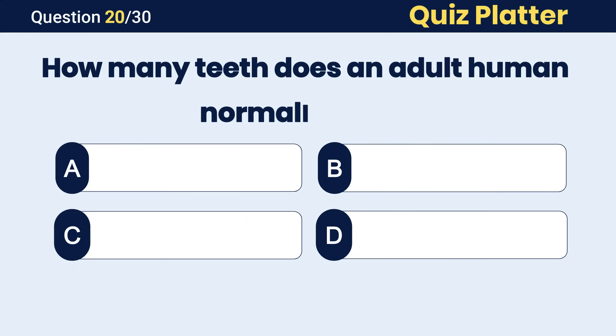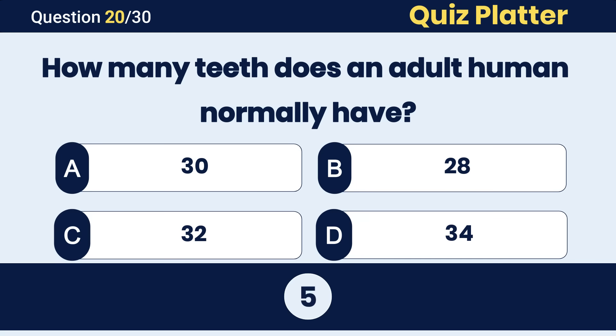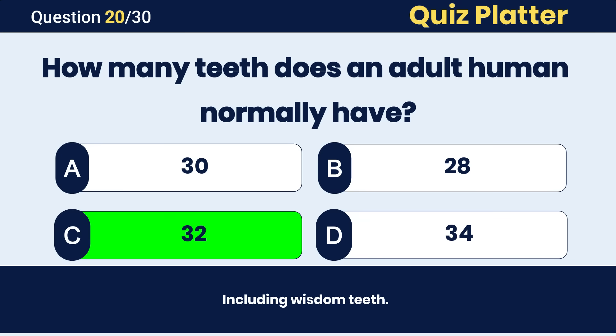How many teeth does an adult human normally have? The correct answer is C, 32 teeth.